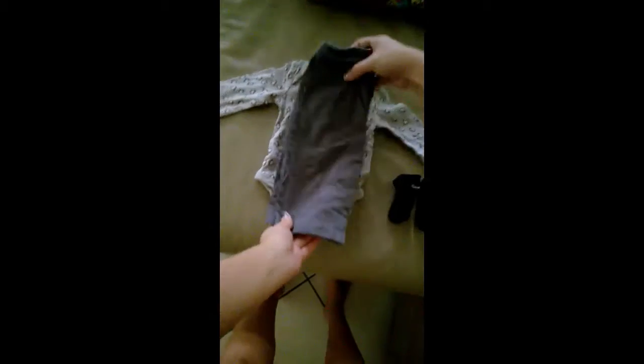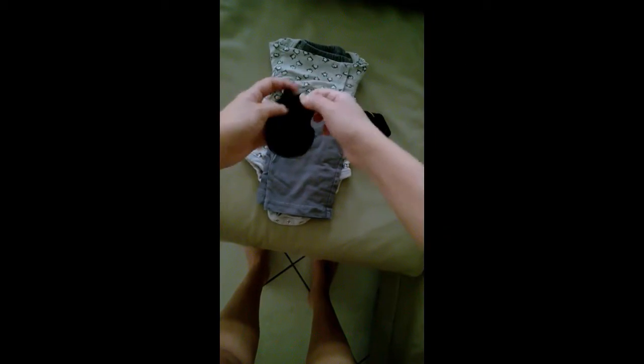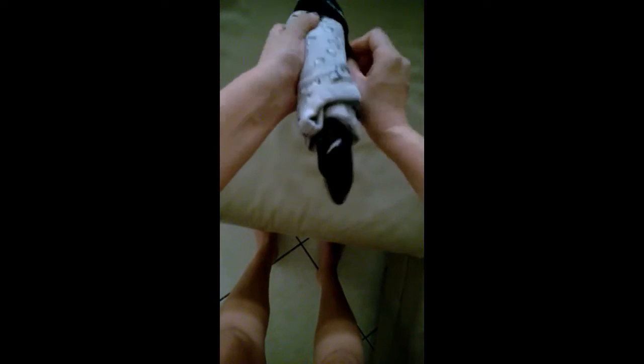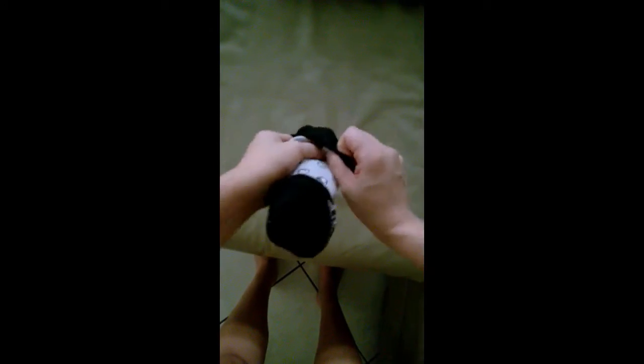This is my sushi clothing roll-up. It's super easy to make, and then you have everything right on hand.